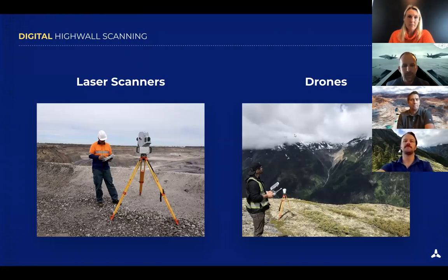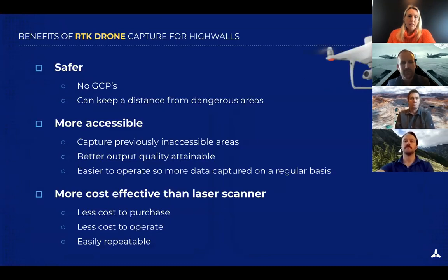Drones have a lot of advantages, but in the past the meshes weren't sufficient for structural measurements. The outputs weren't always properly geo-referenced and localized in the correct coordinate system, limiting you to qualitative analysis. And achieving the accuracy needed with drones required GCPs, which put operators right back down at the bottom of the pit in unsafe locations that were very difficult to maintain. Fortunately, over the last few years major improvements have addressed these shortcomings and given drones a clear advantage over laser scans.